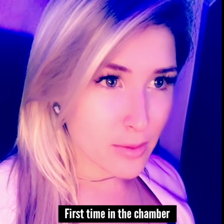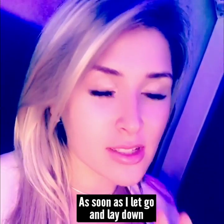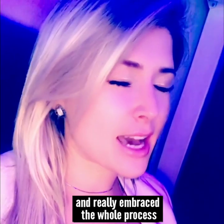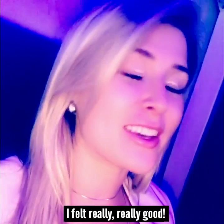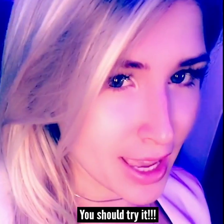First time in the chamber. As soon as I just let go and laid down and really embraced the whole process, I felt really, really good. I can't wait to do it again. You should try it.